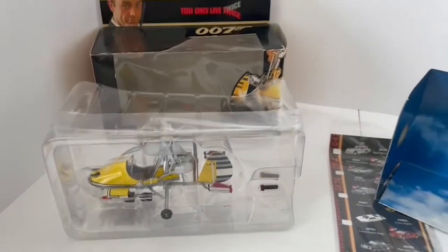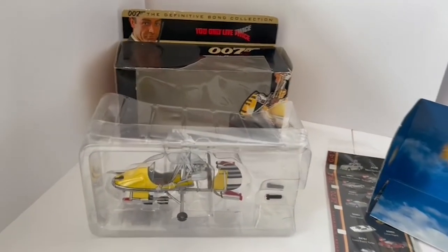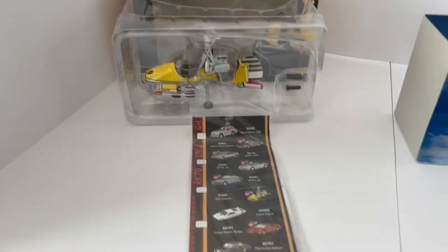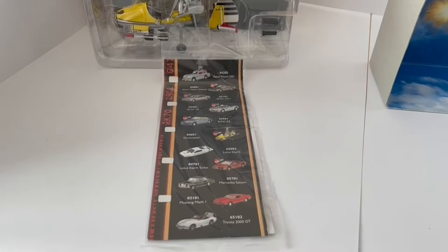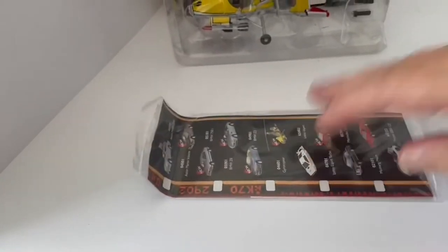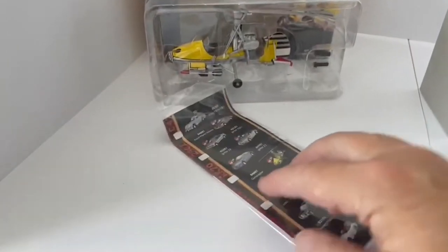It is of course available on the Midas Touch website — you can click the link and go straight to the site to order this item if you wish, or any of the other James Bond items, or any other items at all. That's the catalog that comes with it, showing all the models in this particular version.